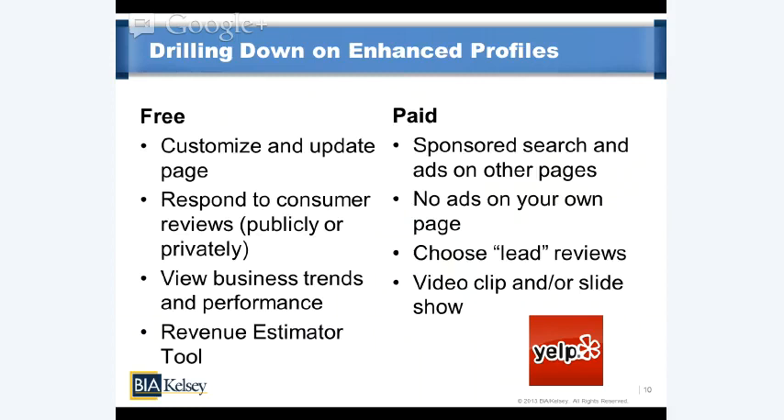Yelp doesn't let businesses tinker with the content of reviews, but they will let you modify the positioning of at least one review as a paid member. Video clips and slideshows are also part of the premium profile — big and continuing to grow. If you pay for a premium profile, you can have video and photo slideshows, which is important for certain types of businesses conducive to visuals. Restaurants are a good example — photos of food and ambiance can make or break a decision about where to eat, so Yelp business profile holders have really latched onto this feature.